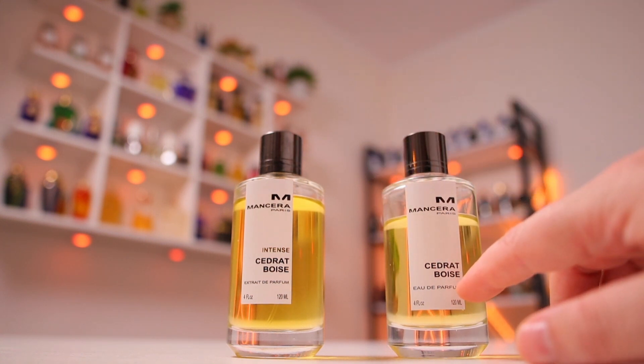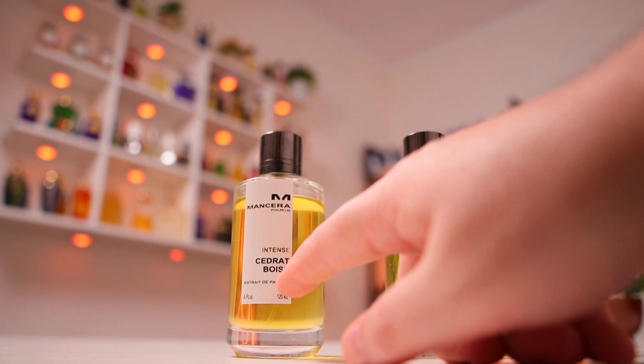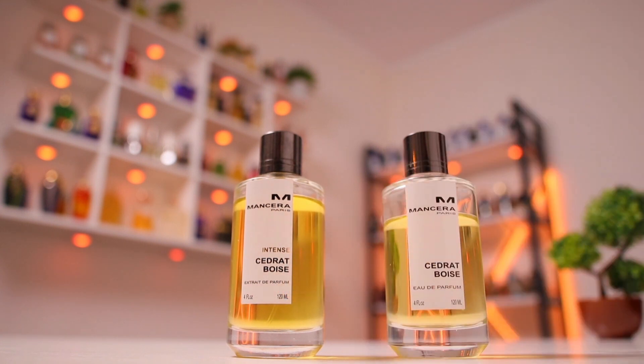The original came in Eau de Parfum concentration, while this one comes in Extrait de Parfum, meaning a higher concentration of essential oils. Make sure when you apply it you do so on your skin, and if you apply it on clothes, avoid white clothing as it may stain. When it comes to performance, Intense Cedra Bois performs really, really great both in terms of longevity, projection, and sillage.